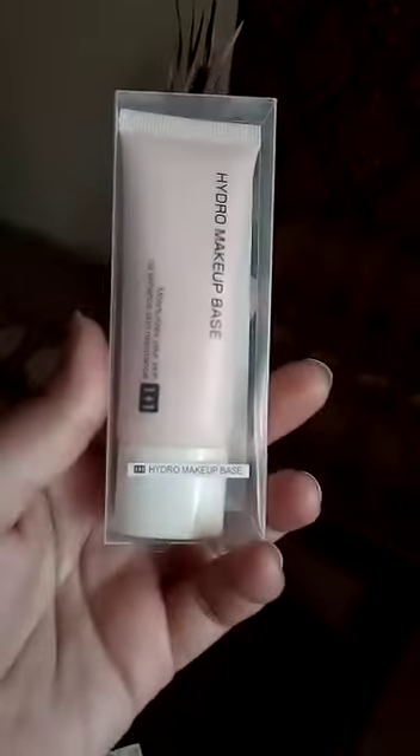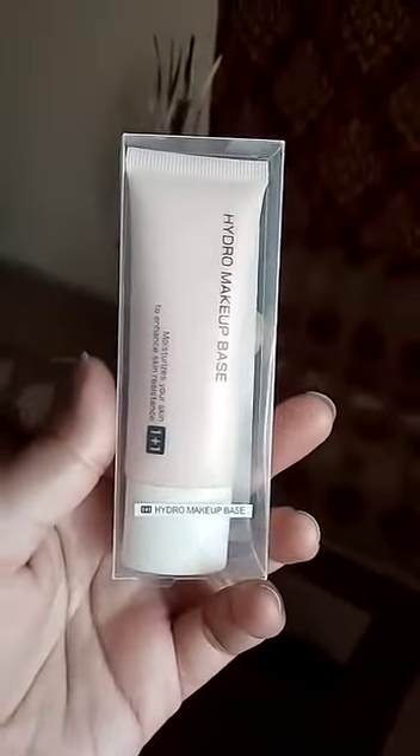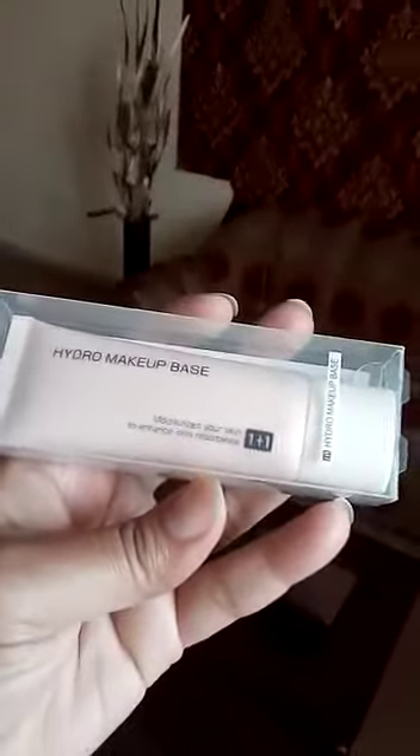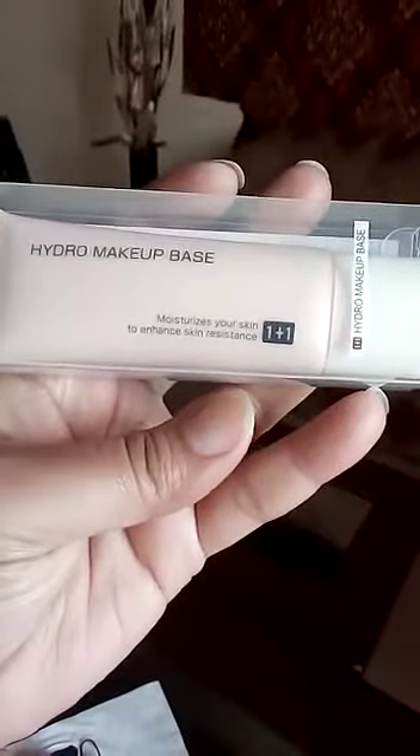My second product is this, which is a Hydro makeup base. It is very glittery in nature. I really like its texture. It gives a very nice skin finish — really good results.